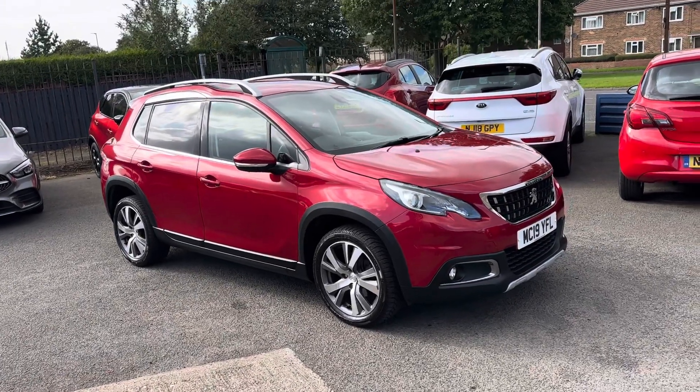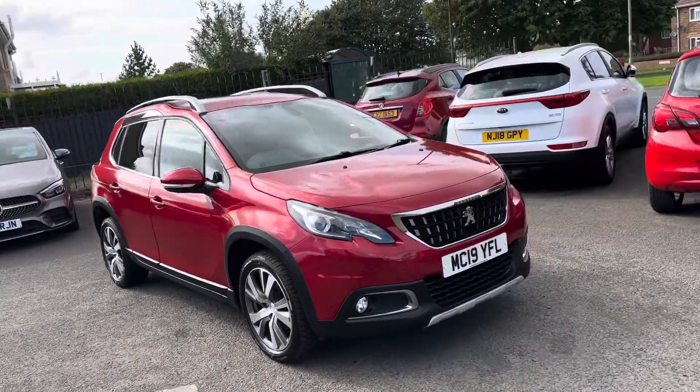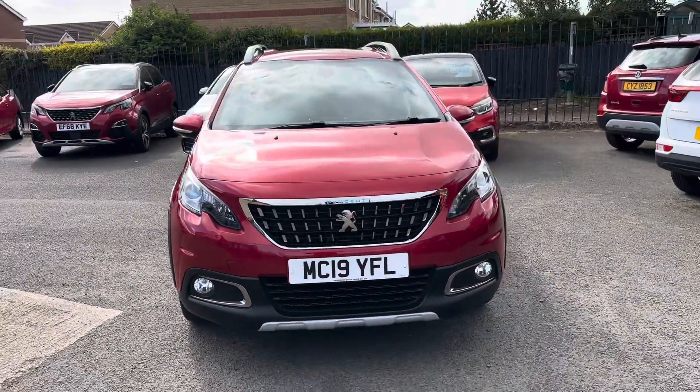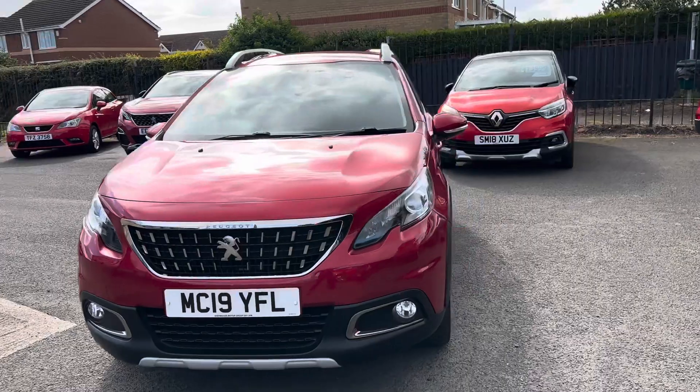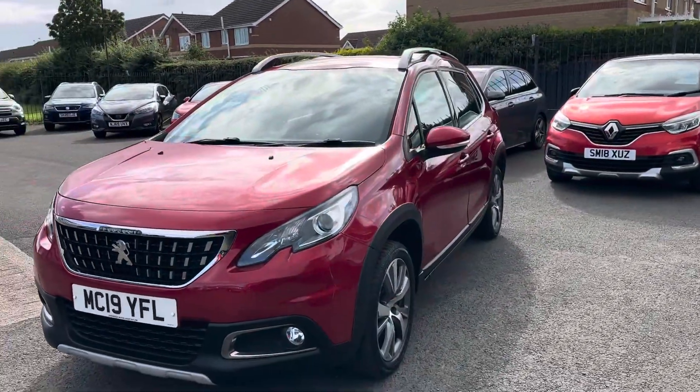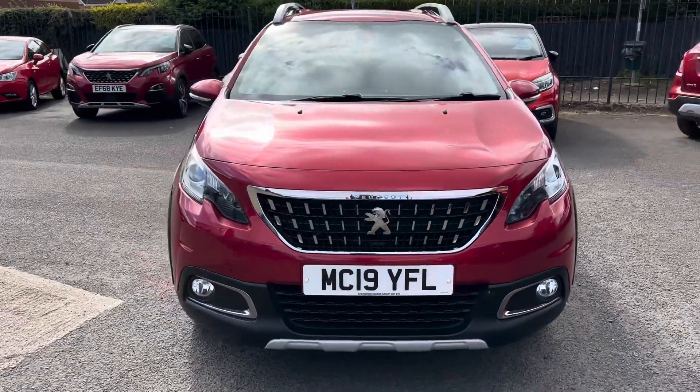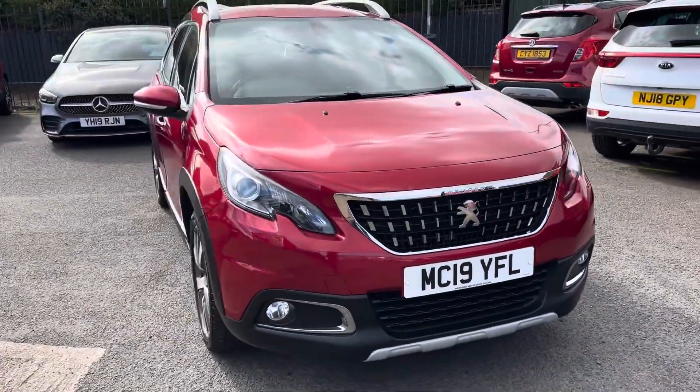Welcome to Alex Scott Cars at Guidepost. Today we have a part exchange that's just arrived — a Peugeot 2008 in a nice ruby red paint. This is the 1.2 petrol engine with a manual gearbox, and it's the Allure model, which is quite a high spec.